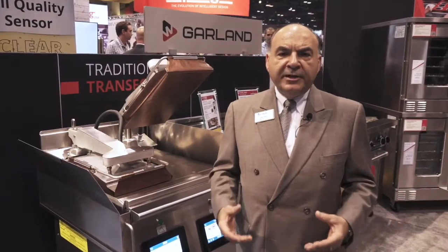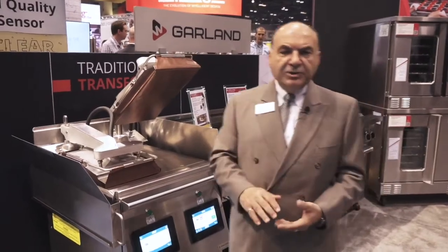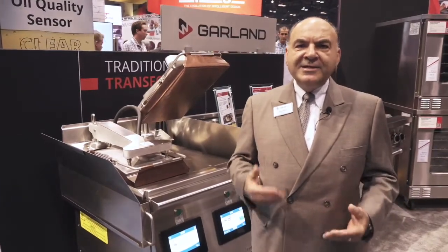Arctic char — fish, one pound — you can also do something like this within 90 seconds. You can do paninis, grilled cheese sandwiches, bacon, hash browns, all kinds of products at an amazing speed.